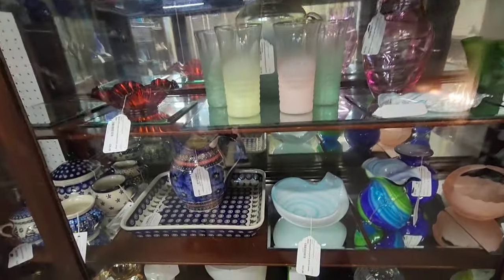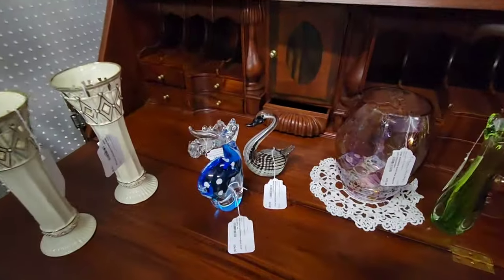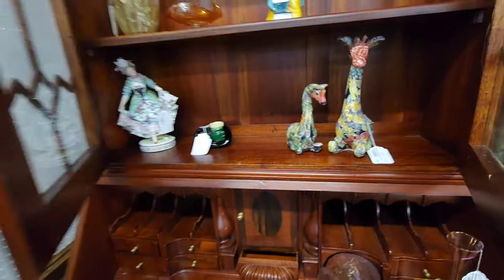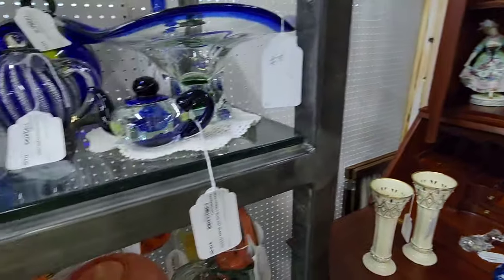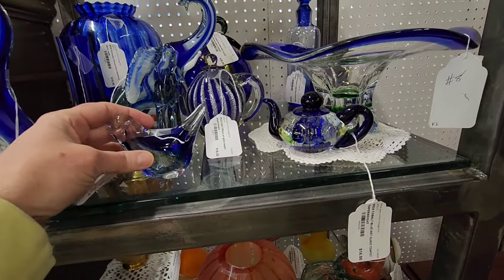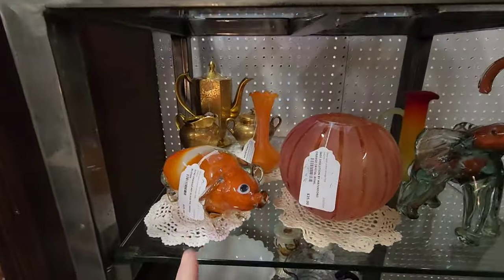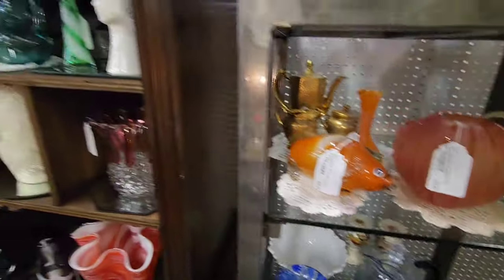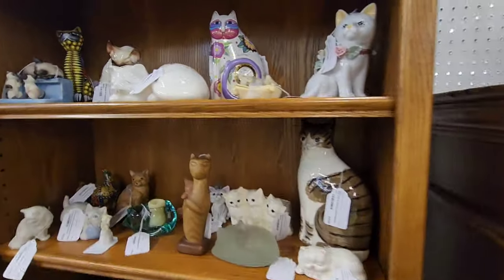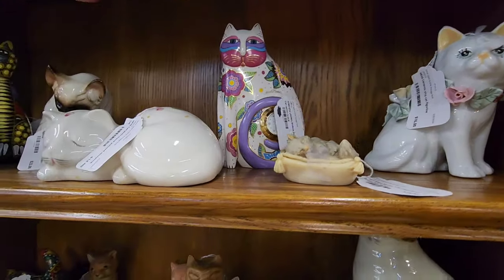Some Polish pottery. Some more glass pieces. Cobalt blue art glass bird paperweight. Oh, is that a big pig? Some more glass and some cats. Oral birch clock is 30.